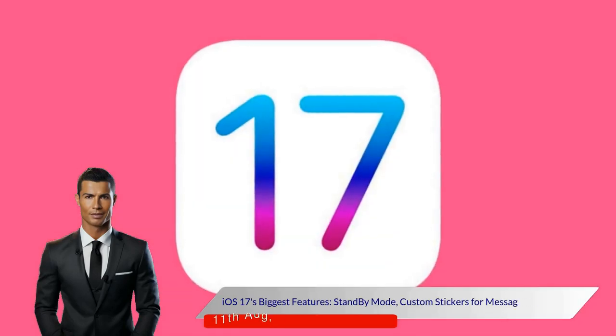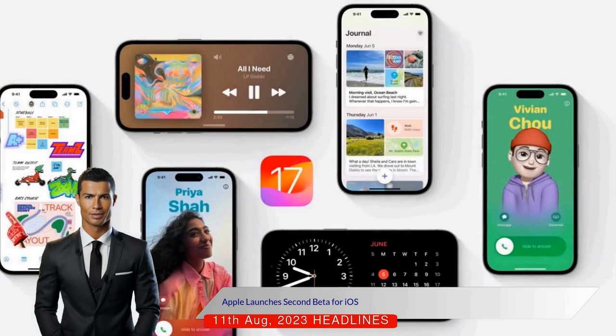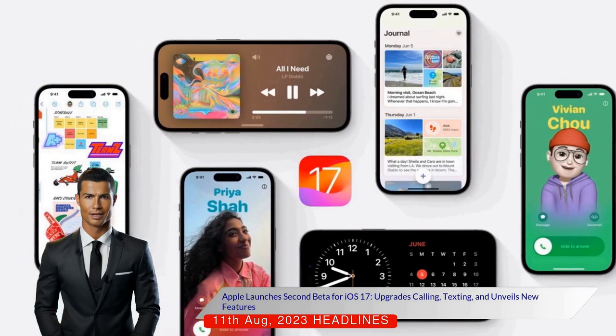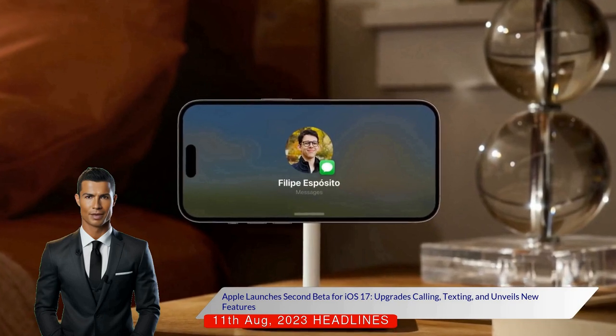iOS 17's biggest features include standby mode, custom stickers for messages, and more. Apple has launched the second public beta version for iOS 17, the upcoming major software update for the iPhone. The software brings various changes to calling, texting, and information access with updates to FaceTime, Messages, and the Phone application.